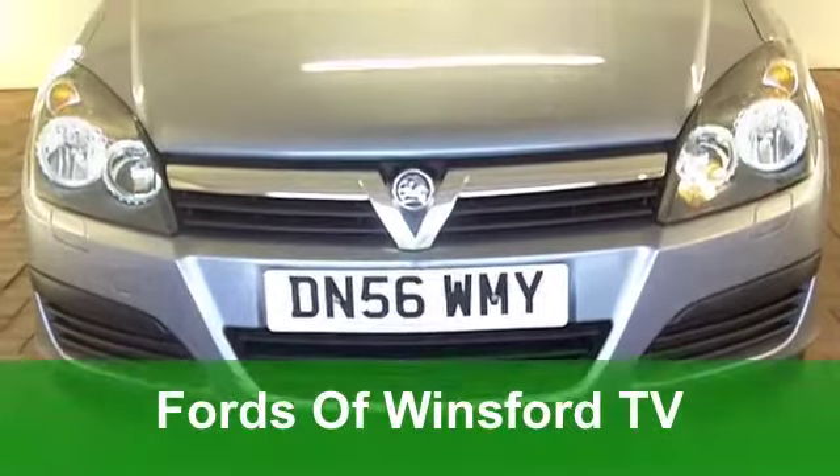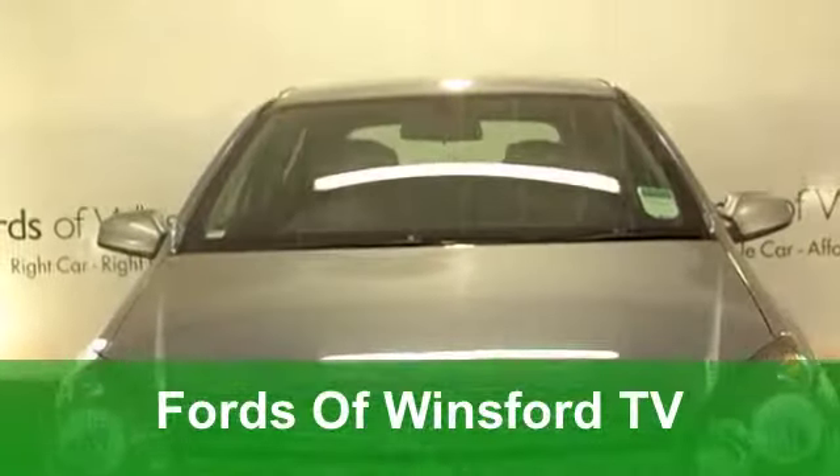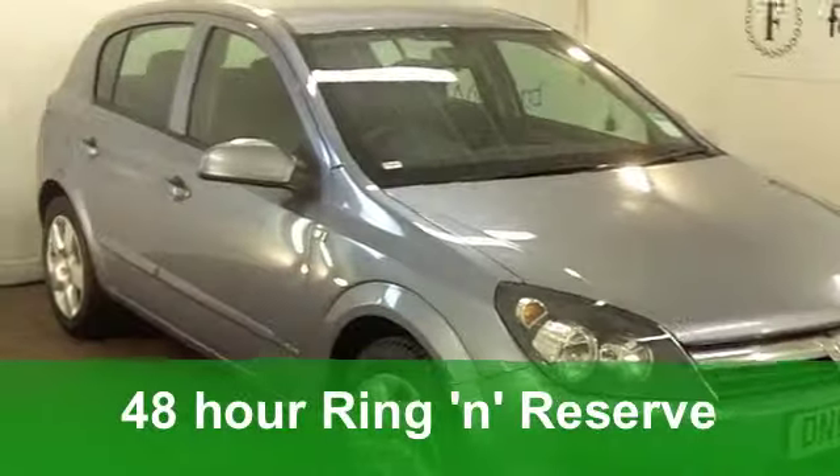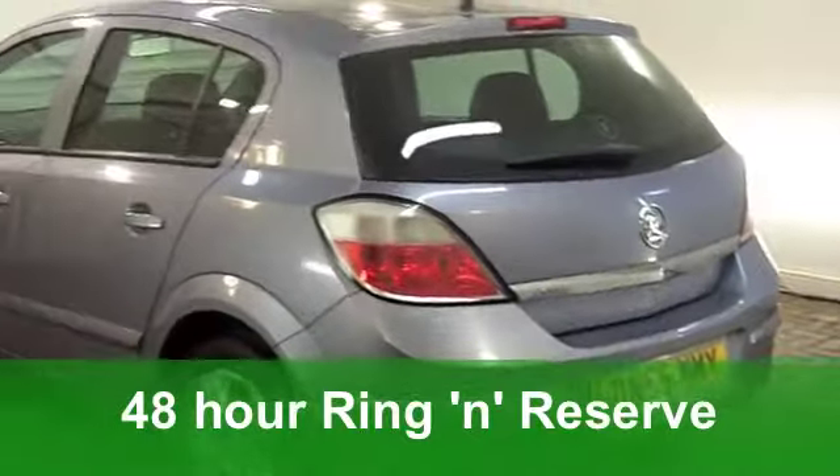Here we have great value motoring in one dynamic package that really is hard to beat — a Vauxhall Astra. This one from 2007 is a 1.6i 16-valve Club Edition, and it's in lovely metallic silver.